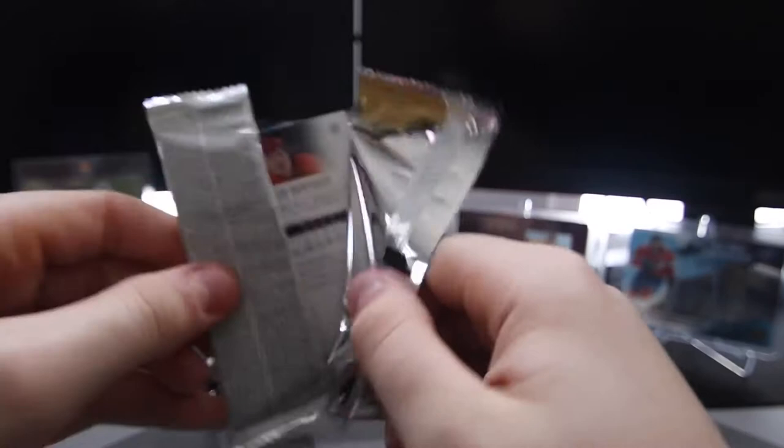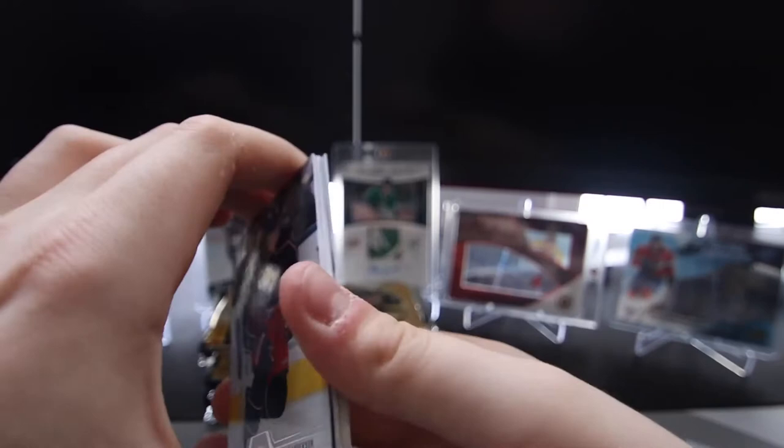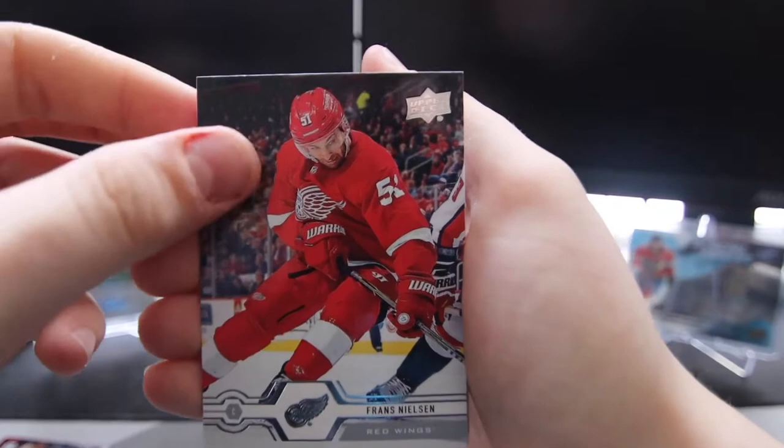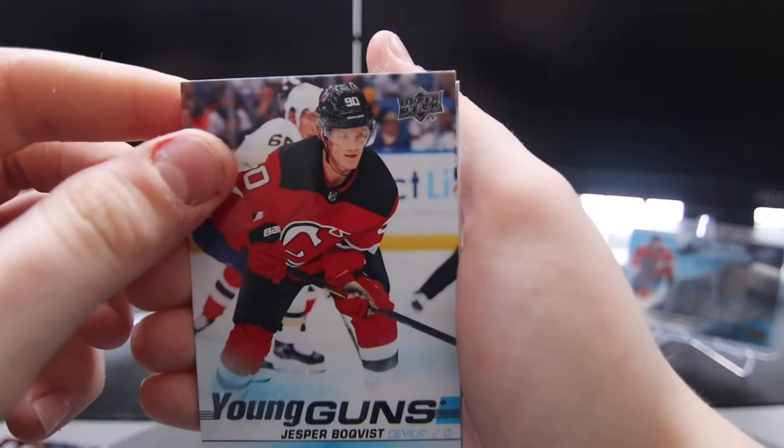Next pack. We got Josh Anderson, Dylan Strome, Francis Nielsen, and a Young Guns of Jesper Boquist. That's a nice one. Awesome.